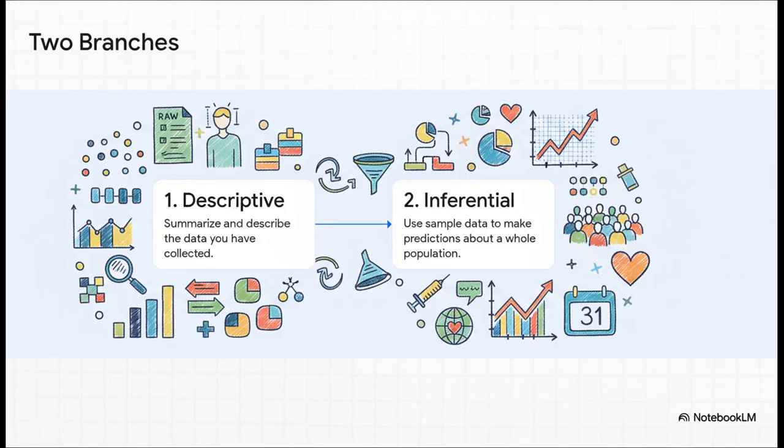Biostatistics basically does two main jobs. First, it helps us make sense of the data we're looking at right now. And second, it lets us make really smart predictions about the data we don't have — about the bigger picture. Let's break that down, starting with the first one.